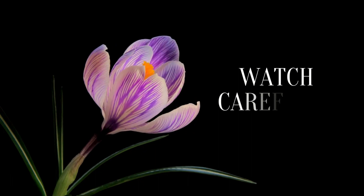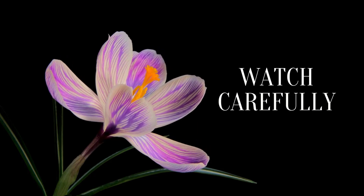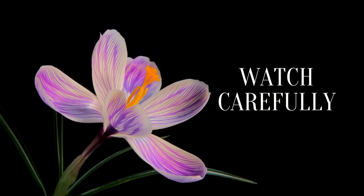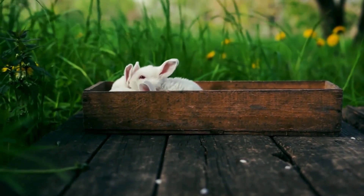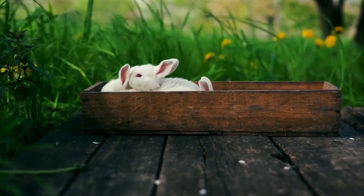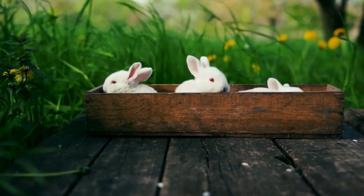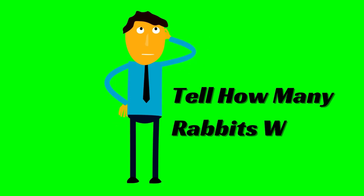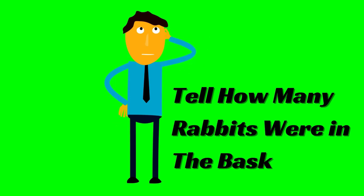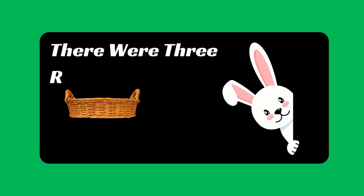Watch carefully. Tell how many rabbits were in the basket. There were three rabbits in the basket.